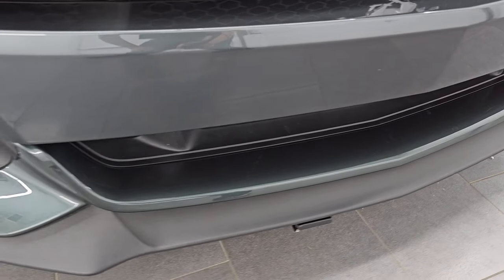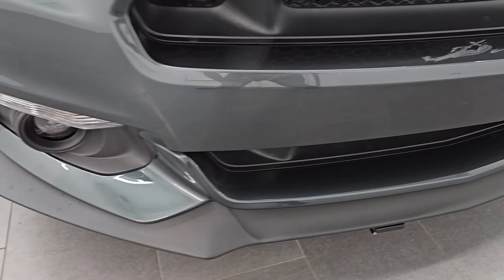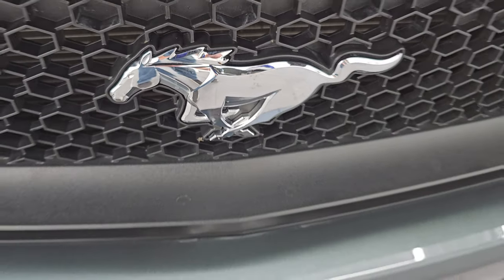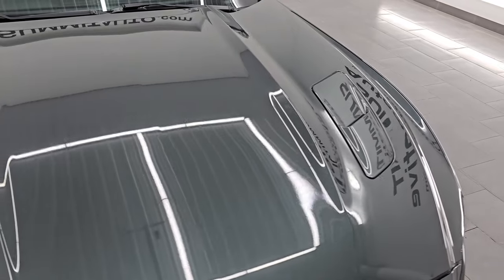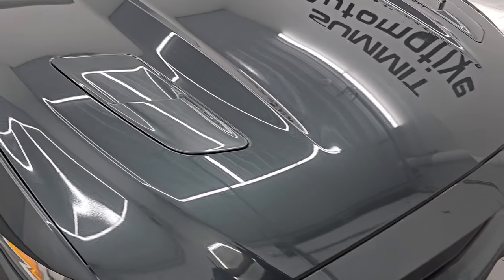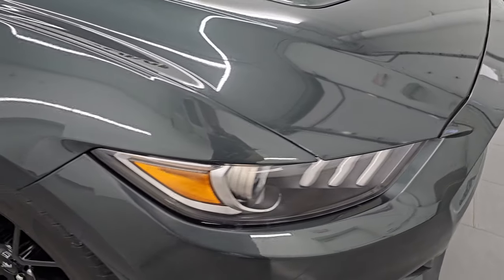Front bumper is in great shape. You can see it's never been drilled into. No scuffs, scrapes, or cracks on there. Looks really good. You get the Mustang logo on there as well. The hood is in really nice shape. You do get the heat extractors on that sport hood. I didn't see any dents or dings on there. Looks like it's in pretty nice shape.